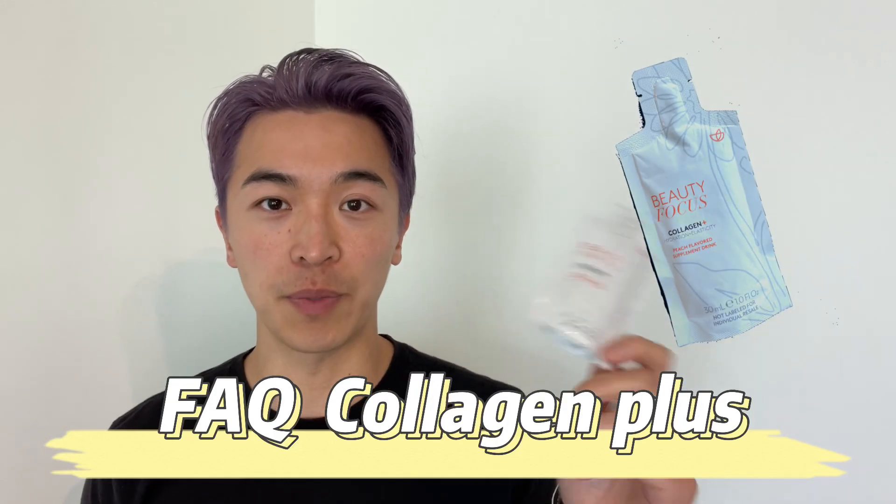Hi guys, in today's video we'll be talking about the Beauty Focus Collagen Plus Supplement. We'll cover the most frequently asked questions about the Beauty Focus Collagen Plus Supplement.